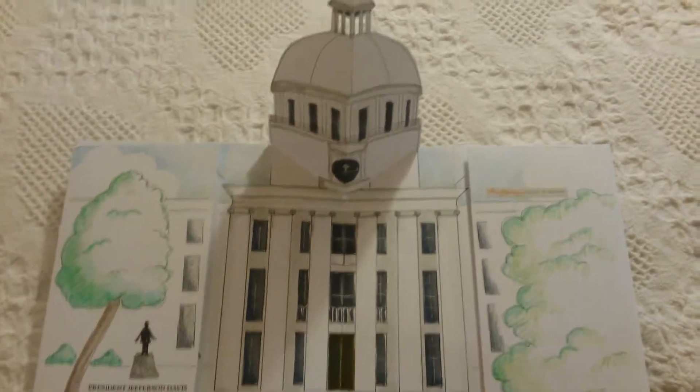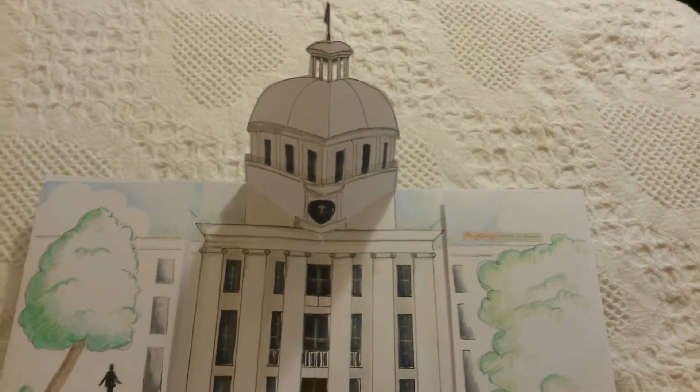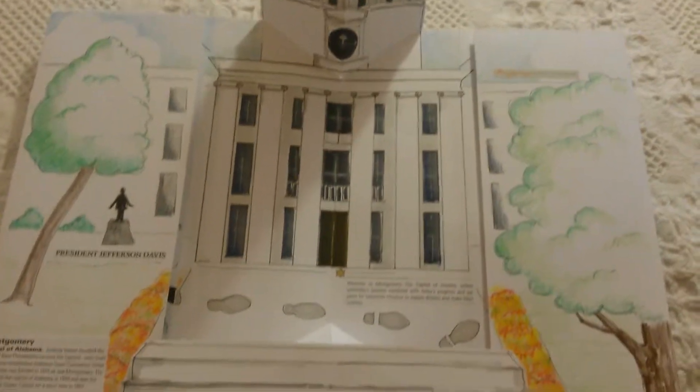I live in the capital city of Montgomery and this is the capital building. It's the capital of Alabama.